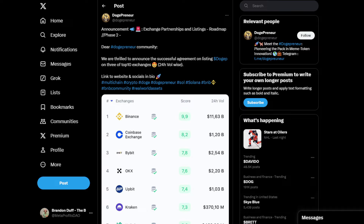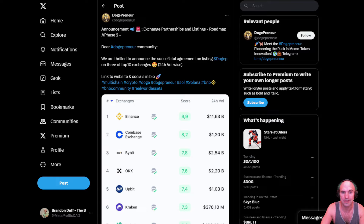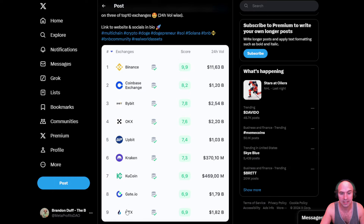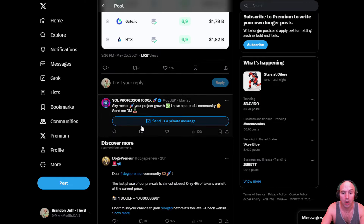They have some insane exchanges coming up. Dear Dogpreneur, we're thrilled to announce a successful agreement listing DogeP on the top three exchanges. They're listed on — it says three of the top 10 exchanges volume-wise. That could be Gate, XTX, OKX, Upbit, or Binance — all of these are on the radar. So that's pretty exciting.